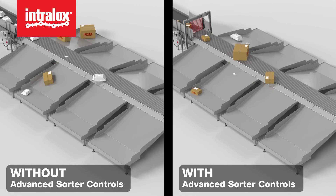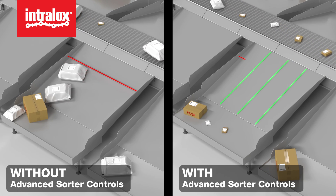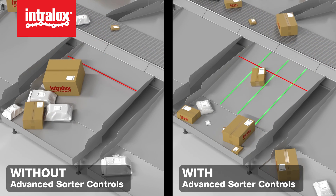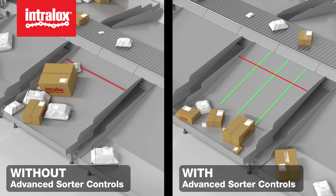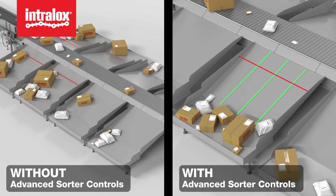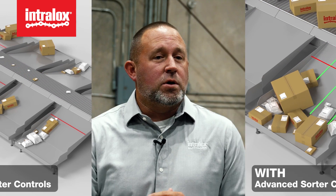Advanced sorter controls comes with smart fill sortation logic. When sorting into large chutes, the logic understands both the size and position of items inducted onto the sorter, then adjusts actuation timing to spread packages inside the container. This helps maximize the density of items before an operator needs to intervene. Advanced sorter controls also enables quick startup: by pre-engineering the logic, devices, and network on the sorter, installation and commissioning time is dramatically reduced, shortening the project schedule and improving ROI.